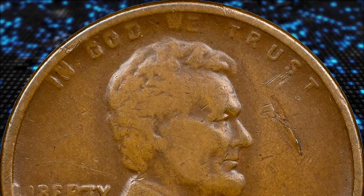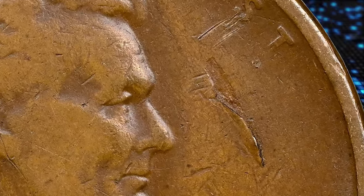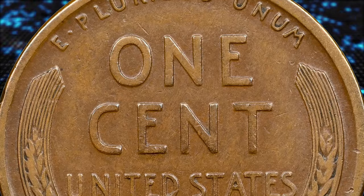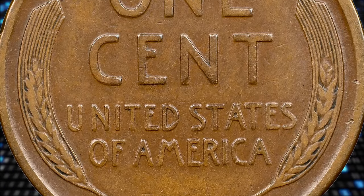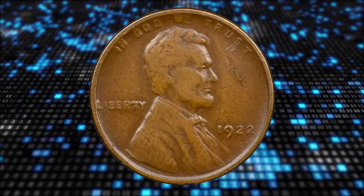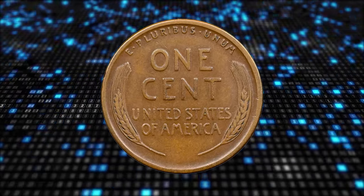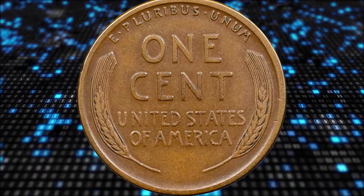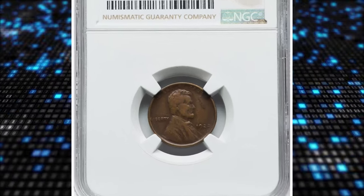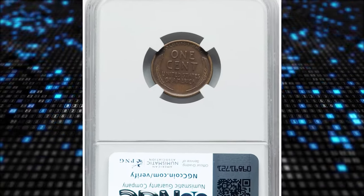It also displays a lamination gouge near the head of Lincoln. In numismatics, obverse lamination refers to a type of mint error where a layer of the coin's metal separates or peels away from the coin's surface on the front side, resulting in a thin layer or layers of metal lifting or peeling off, creating a noticeable defect. Collectors often find mint errors like lamination interesting and valuable due to their rarity and unique appearance.